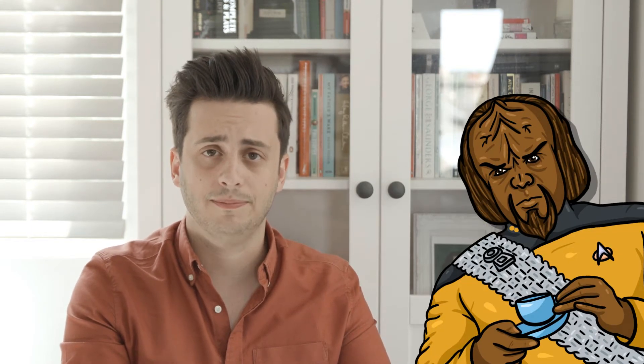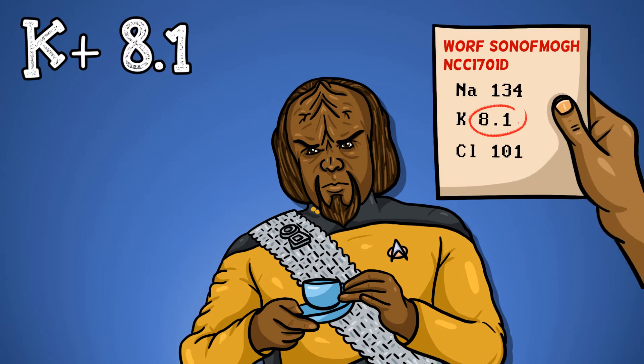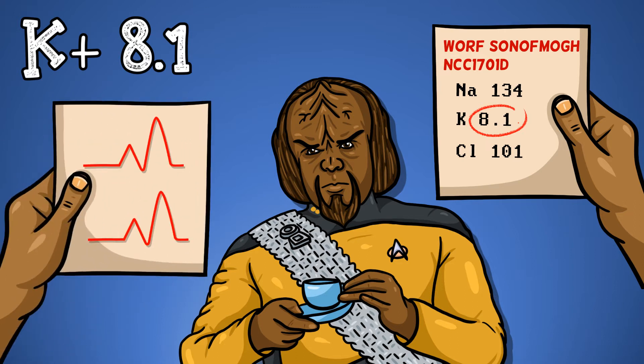Let's imagine that a patient is presented to you in the emergency department with a dangerous hyperkalemia, defined as a potassium in excess of 6.5. Our patient today is portrayed by Worf from Star Trek. You'll discover Worf's potassium of 8 by one of two methods: either because you're handed a blood test that confirms it, or because you're handed an ECG showing the typical abnormalities discussed in our first video.